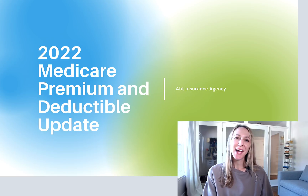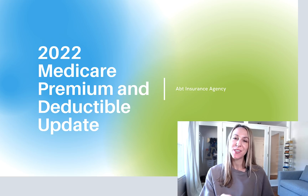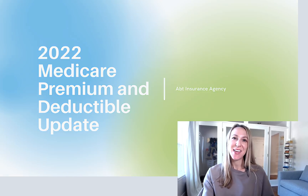Hi, my name is Stephanie Apt, and this morning I am doing a quick update on the 2022 Medicare premiums and deductibles. So let's go ahead and dive in.